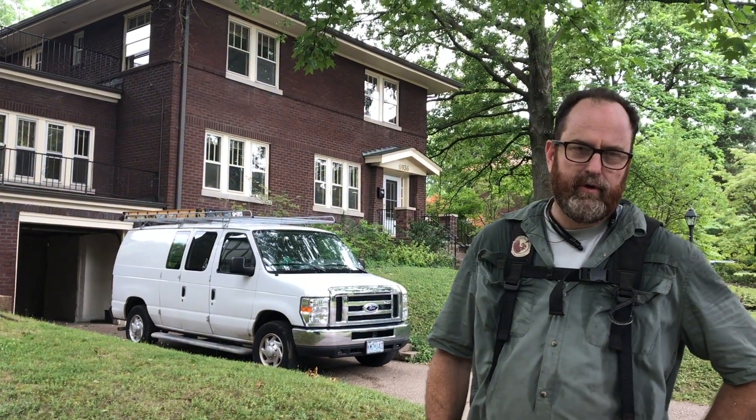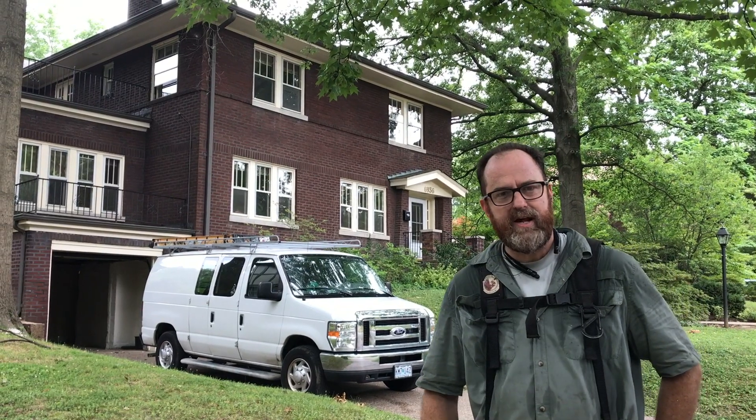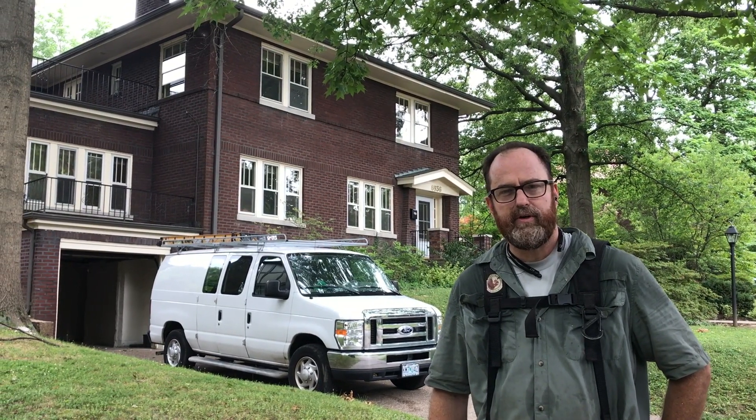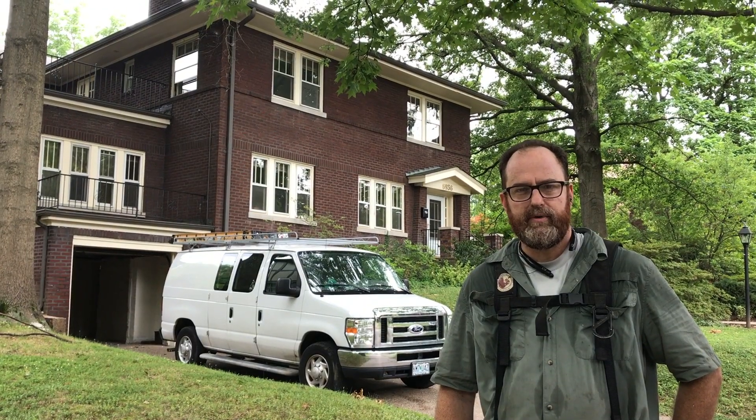This is Neil from Roscoe Electric. We're in University City Heights. This woman is selling her house and she has knob-and-tube, just like most of the homes in this neighborhood, and somehow between the realtor and talking to different people she determined that knob-and-tube might be an issue for the sale.